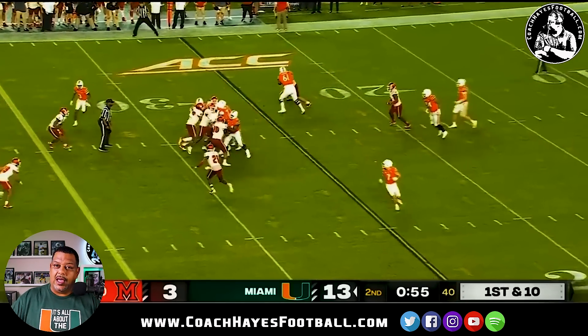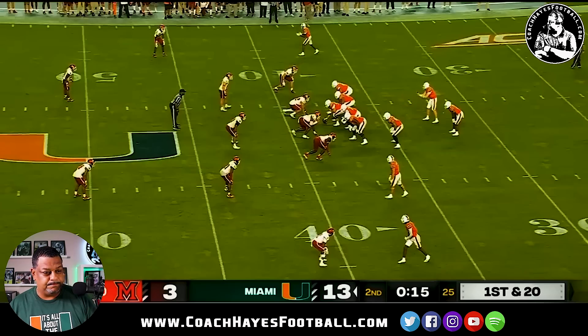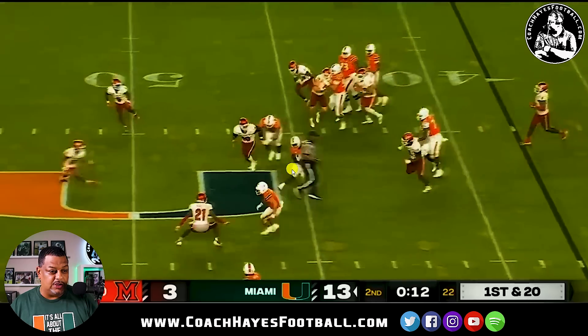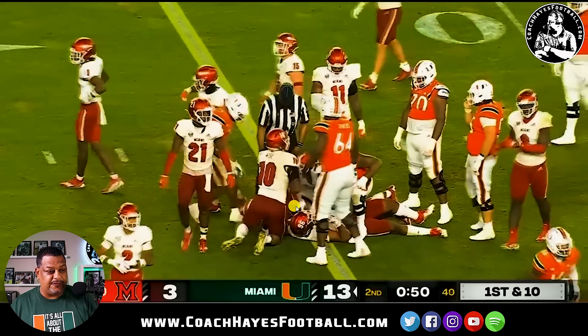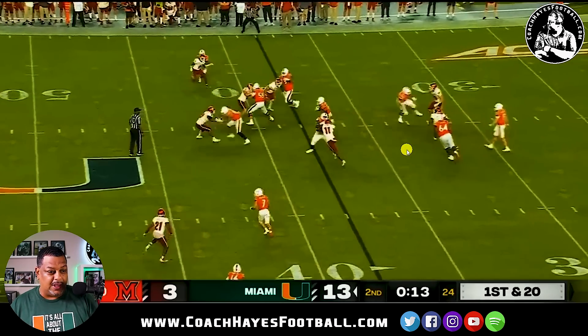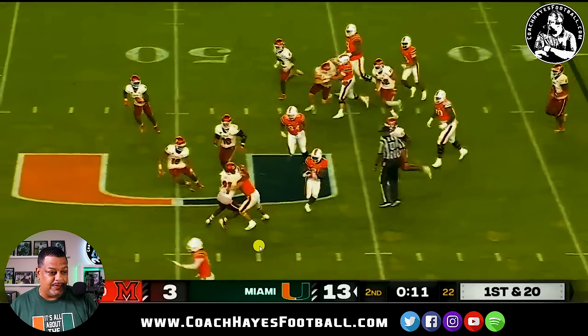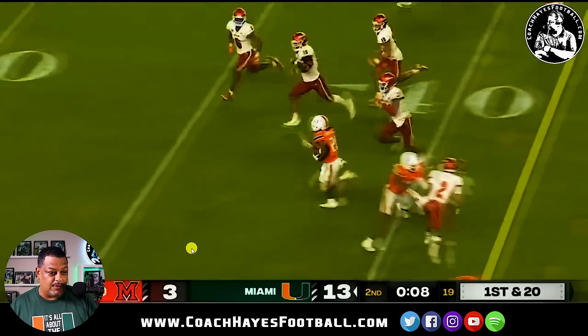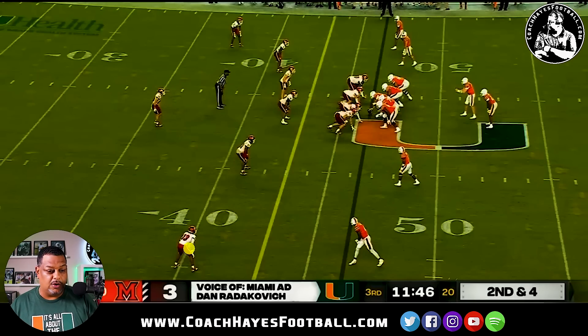First and 20 — we had a holding penalty. 15 seconds left before the half. Here's what I really enjoyed about this play: a lot of people aren't thinking about it, we're going to run the ball, but Henry Parrish puts his foot in the ground and cuts it back. My man from Oregon is blocking downfield, everybody's engaged. You see number seven getting ready to make a block, then downfield getting ready to make another block. Let's go — field goal range. We end up with a field goal.